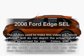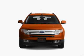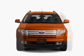Get noticed in this 2008 Ford Edge. This is the set of wheels you've been looking for, with a solid 6-cylinder engine connected to a smooth-shifting 6-speed automatic transmission.